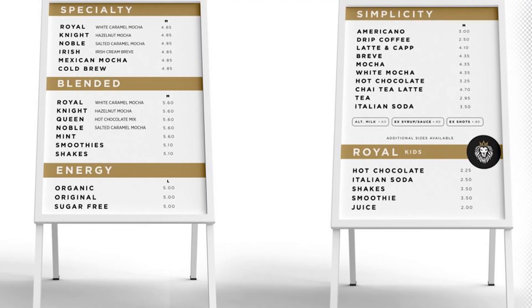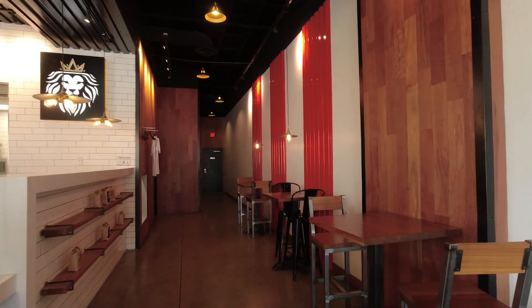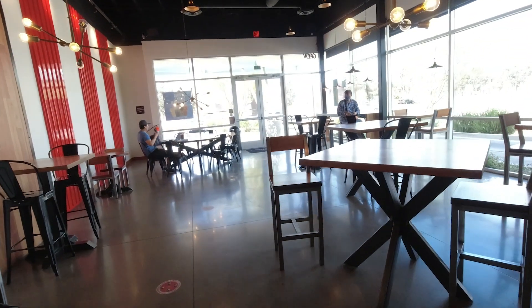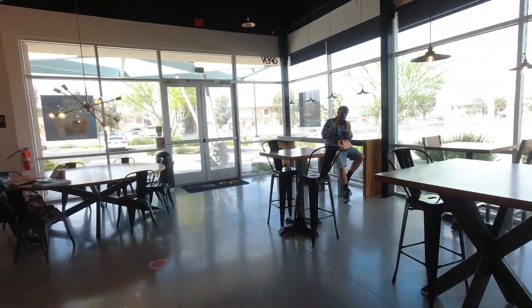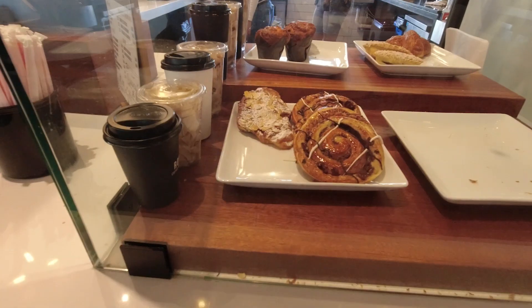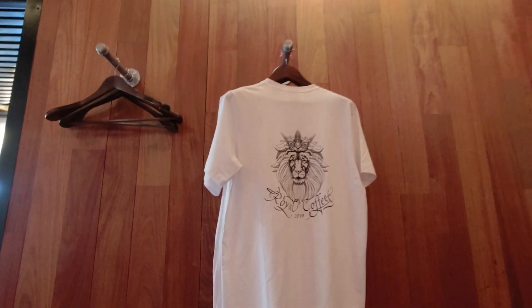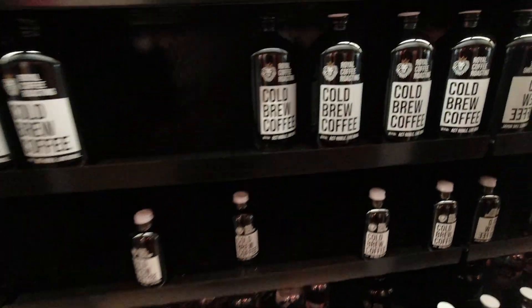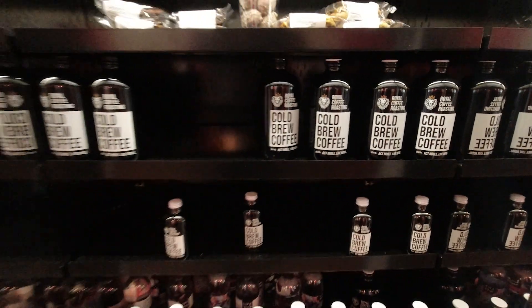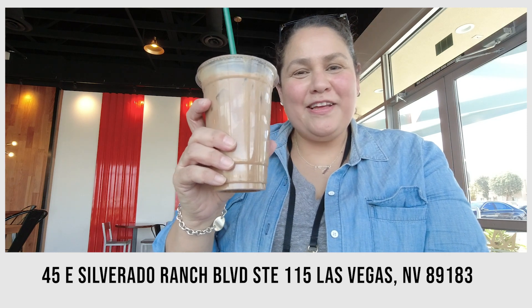Blended, drip, Americano. Cafecito, Mexican mocha, royal coffee.